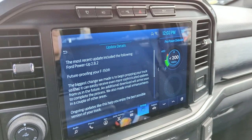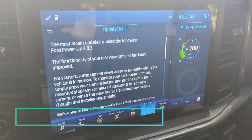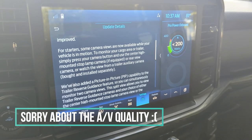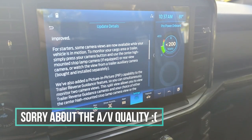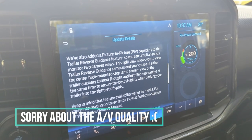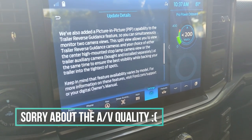I'm really looking forward to 2.8.3 because that's the one I've heard you can use your camera while driving down the road — fingers crossed. And it looks like I got 2.8.3! The rear view camera has improved — some camera views are now available for wider vehicles in motion. You can also put in a separate trailer camera, or it'll just use the rear camera of the vehicle. There's also picture-in-picture so you can simultaneously monitor two camera views.